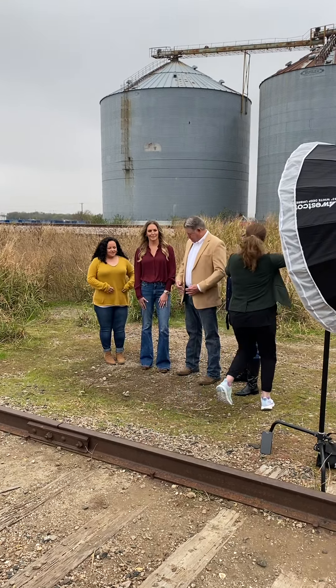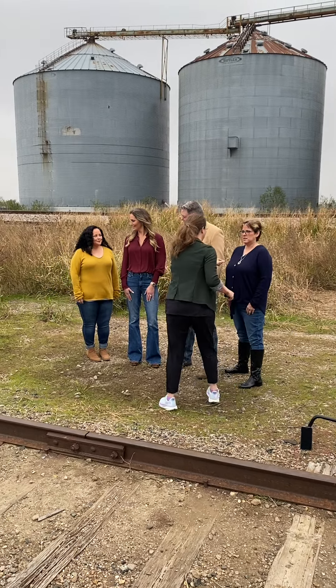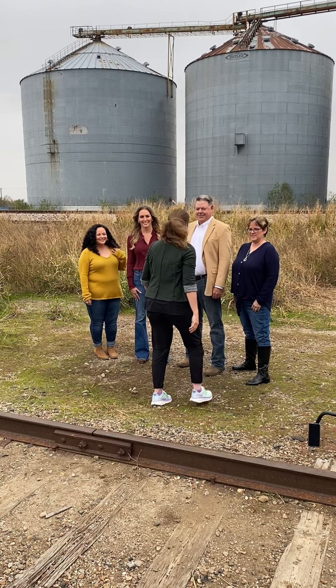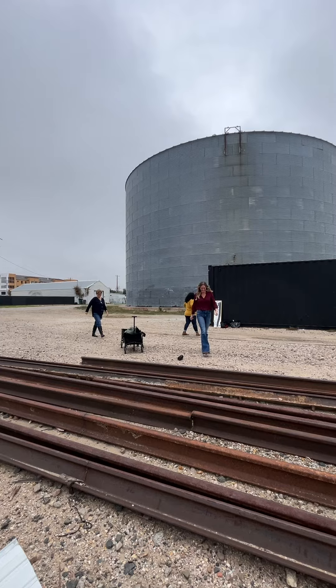We used a Godox Westcott umbrella and the Godox light. That's me sorting them out, getting ready, adjusting things just to make sure everybody looks their best. Checking everybody, giving them direction on how to stand.